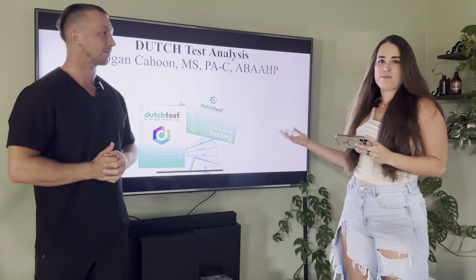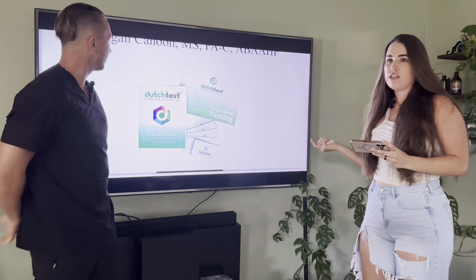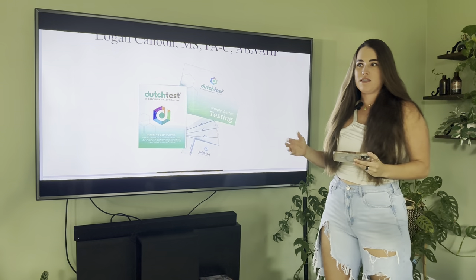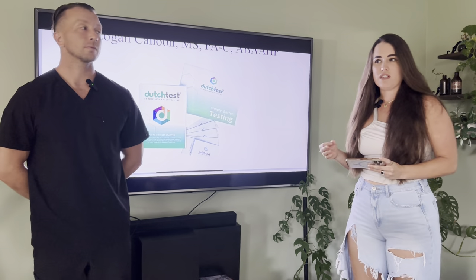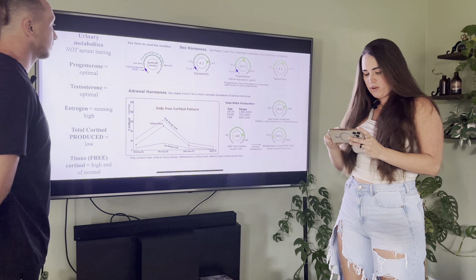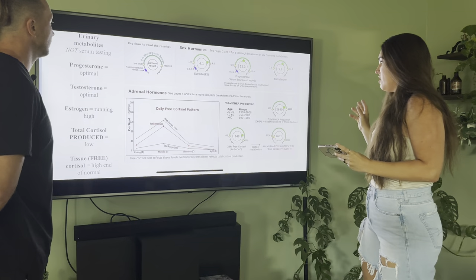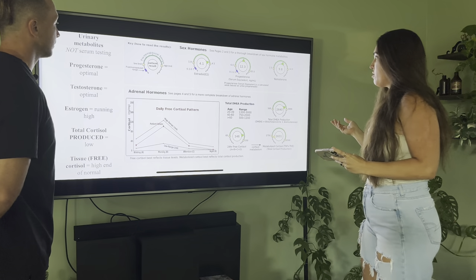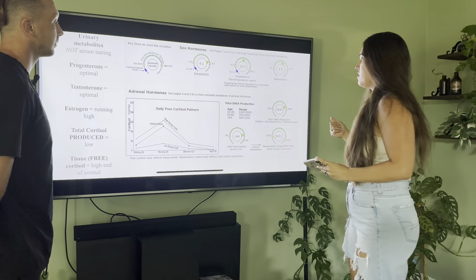I'm Logan, I'm a PA, I work with Iron DPC Primary Care. The Dutch test measures urinary metabolites — no blood involved, you just urinate on a couple of different types of paper strips. It's collecting urinary metabolites, not an active saliva or serum sample. The first part gives your basic estrogen, progesterone, and testosterone breakdown, plus cortisol. My progesterone and testosterone look pretty good, but my estradiol E2 — the most active estrogen — is running on the high end for this cycle, almost elevated.